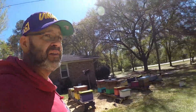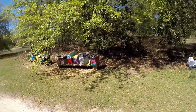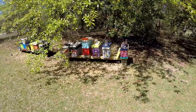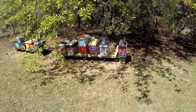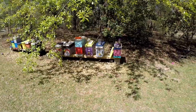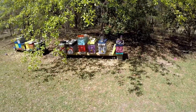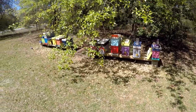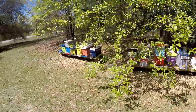I want to keep these colonies on this side pretty strong because I want them to try to make me some honey, and use the other side to make some bees. The ones that have split over here are doing pretty good — probably about five or six on this side that have productive queens in them at the moment.